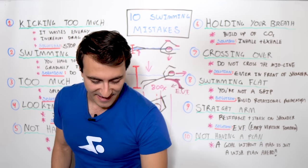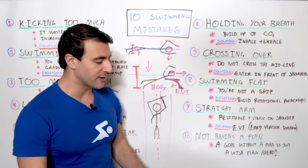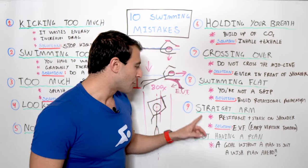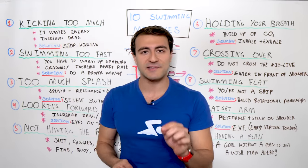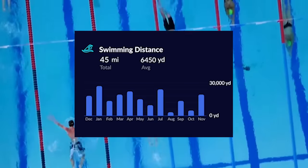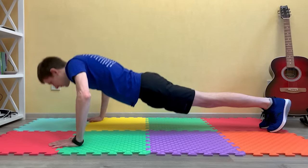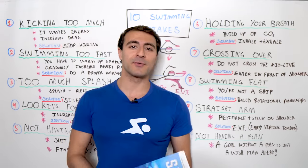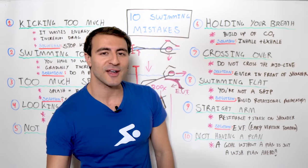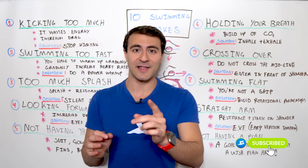Number ten, and probably the biggest mistake of all, is just not swimming with a plan. If you swim without a plan, you're going to fail — a goal without a plan is just a wish. That's why you should check out the MySwimPro app for iPhone and Android, which gives you a personalized swim training program based on your goals, skill level, and what you're trying to achieve. I've also written a book called Swim Like a Pro: A Holistic Way to Improve Your Swimming. If you enjoyed this content, make sure you check out how to swim faster in 90 seconds. Happy swimming!